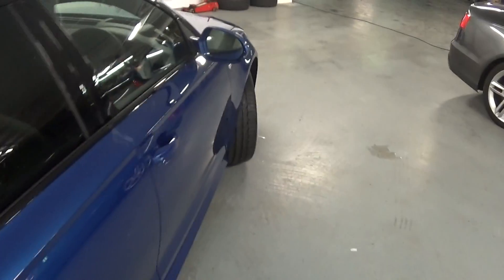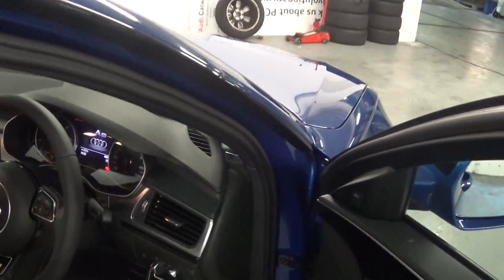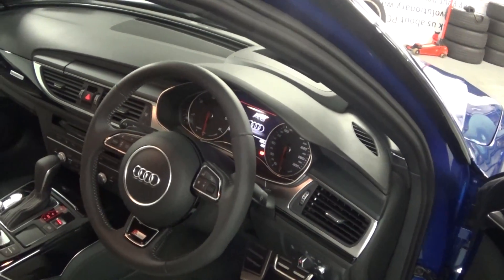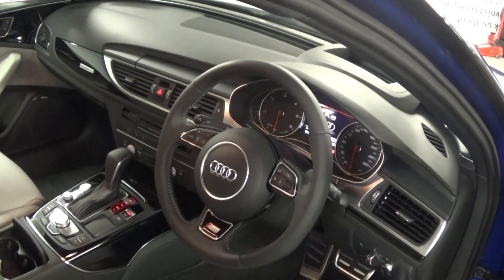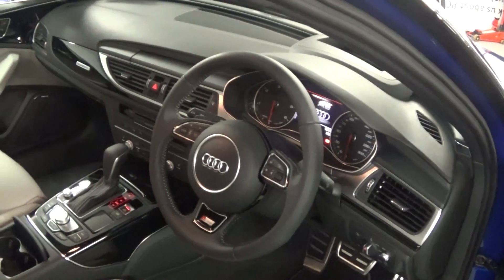The car comes with a long list of equipment including blind spot recognition, head-up display, Bose sound system, upgraded navigation with MMI touch, heated seats, cruise control, and start-stop.